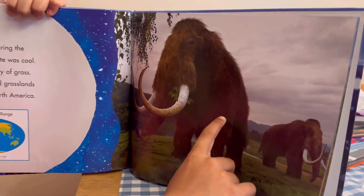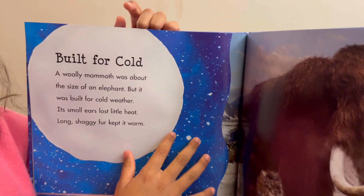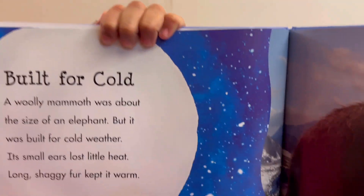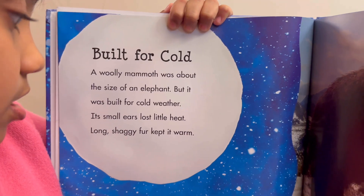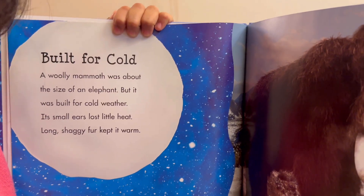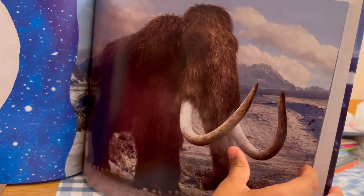And these are woolly mammoths. Built for Cold: The woolly mammoth was about the size of an elephant, but it was built for cold weather. Its small ears lost little heat. Long, shaggy fur kept it warm. This is the woolly mammoth.